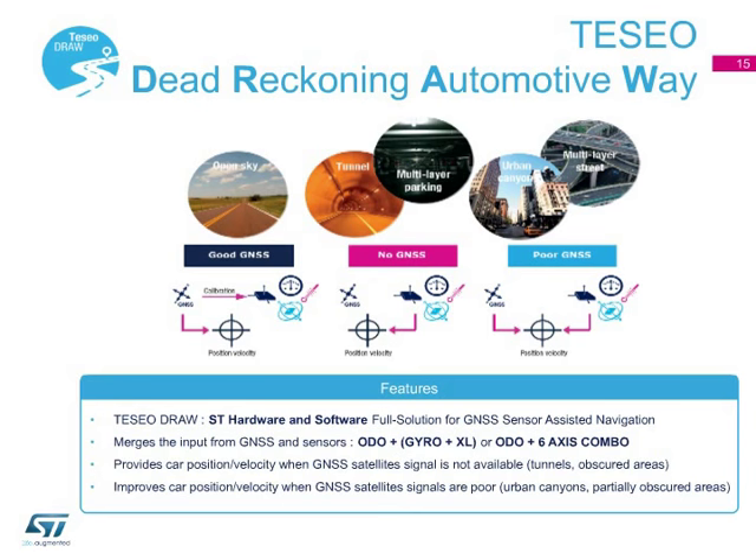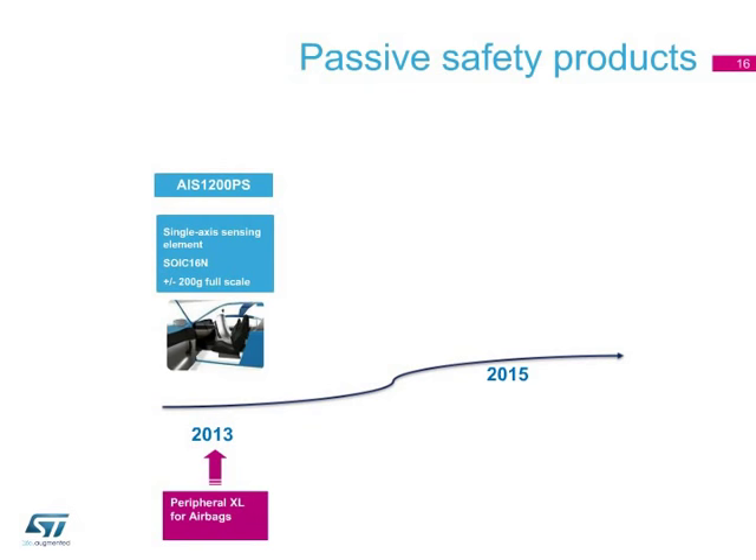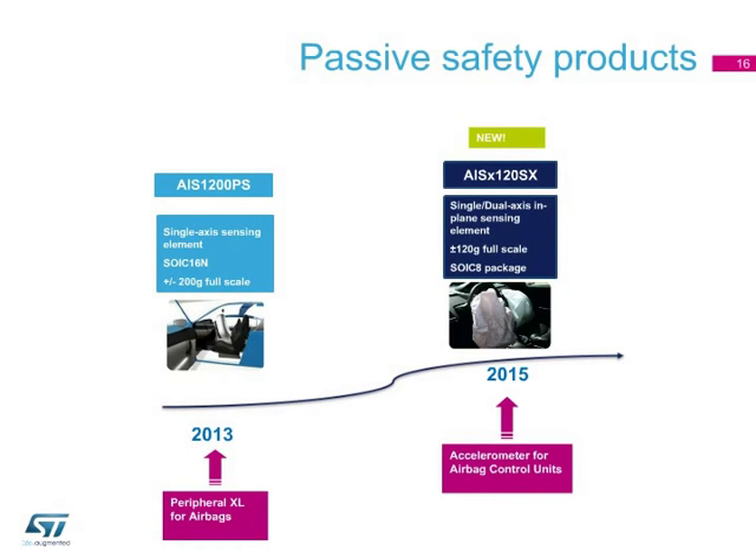Passive safety includes all applications that protect car occupants during a crash and mitigate post-crash effects. In the field of passive safety, ST offers solutions for both satellite airbags and airbag control units. Satellite acceleration sensors located throughout the vehicle send their data to an airbag control unit, or ACU, which compares the data from each sensor in order to evaluate the crash and trigger the appropriate restraint system.